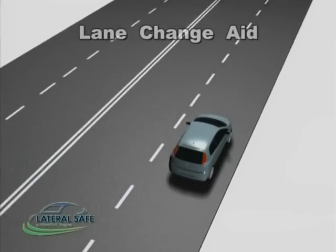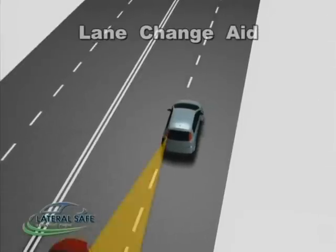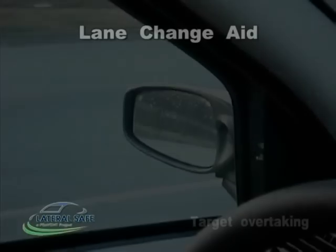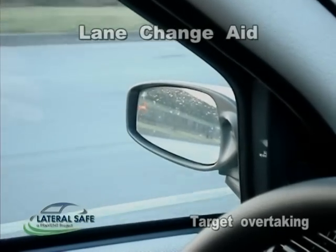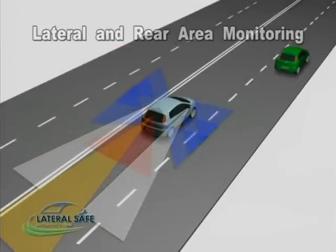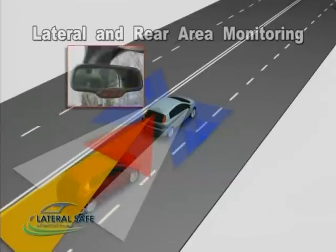The lateral safe subproject presents a lane change assistance system with integrated blind spot detection. The lane change assistance reduces the risk of accidents between vehicles when changing lanes. One of the subproject target applications is the lateral and rear area monitoring system.